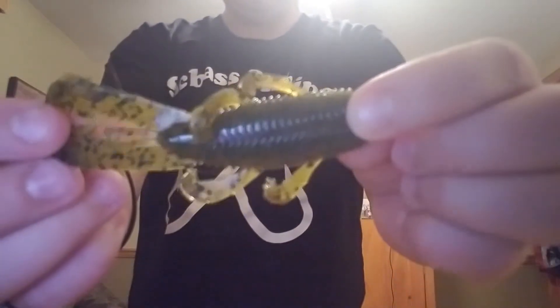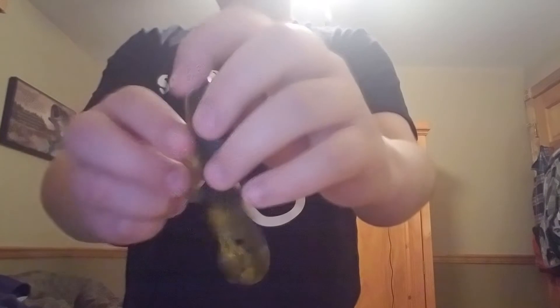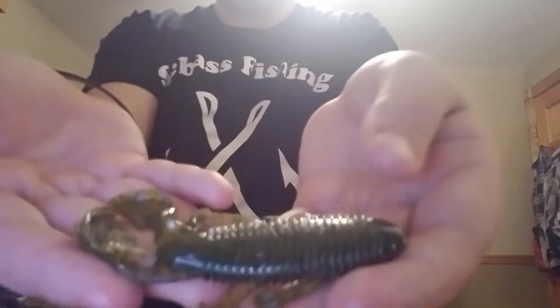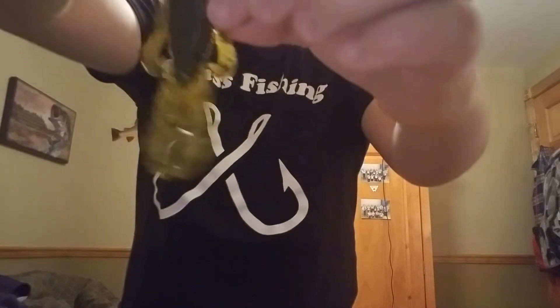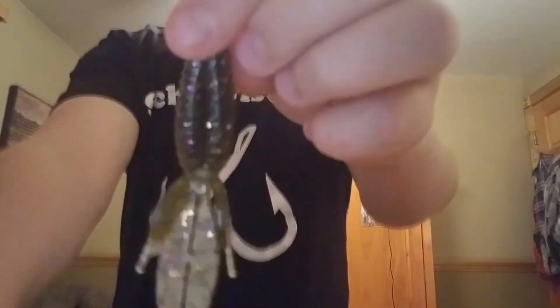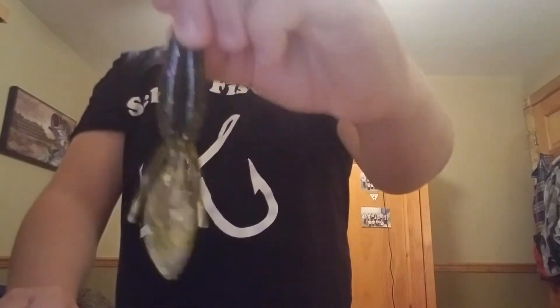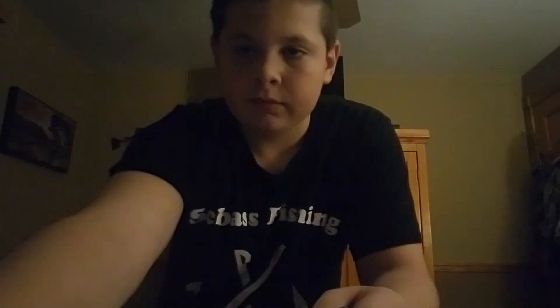Now let's move on to the Bandito Bug. The Bandito Bug, just like the Kraken Crawl, is an all-around bait. It has a ton of appendages on it, as you can see. With these appendages, you can break them off and it flows freely through the water, attracting a lot of fish's attention. Now, its competition would be the Strike King Rage Tail. My overall pick between these two baits is the Bandito Bug.